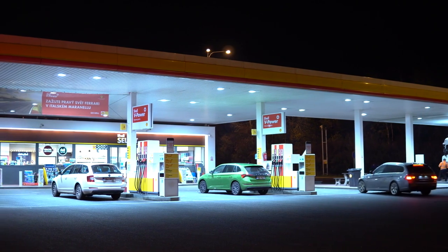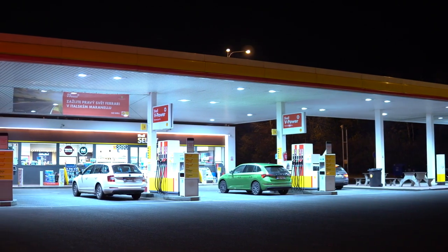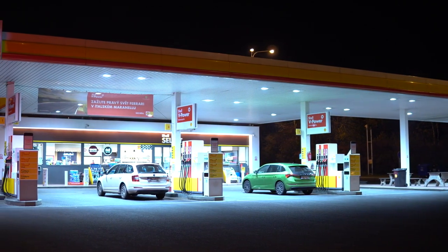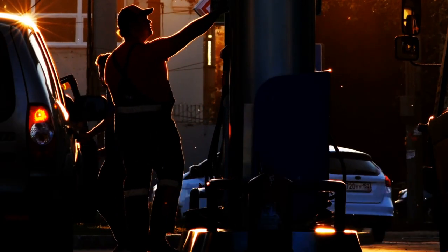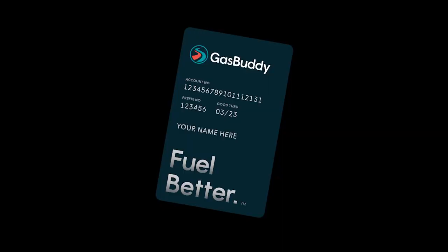One comment I've seen a lot is that the benefits of Pay With Gas Buddy are rendered moot since some stations charge a fee to pay with a card versus cash. While that's likely true for many stations, such fees are definitely not common in my area or on road trips I take. So while it may make sense to pay cash at these types of stations in your area, perhaps the free Pay With Gas Buddy card will make sense for your travels.